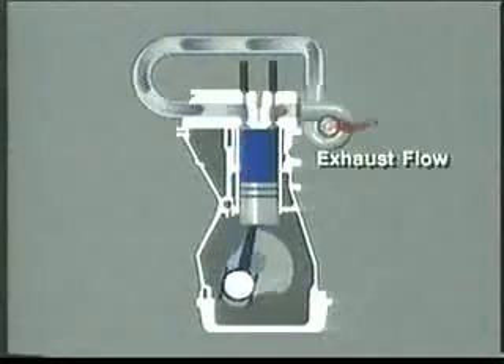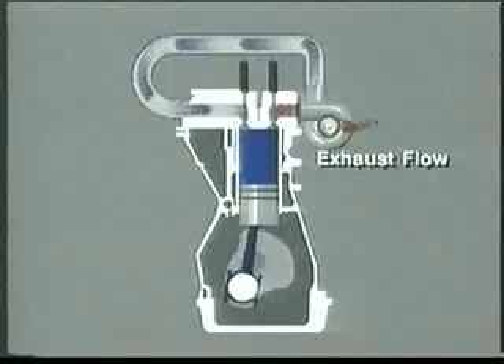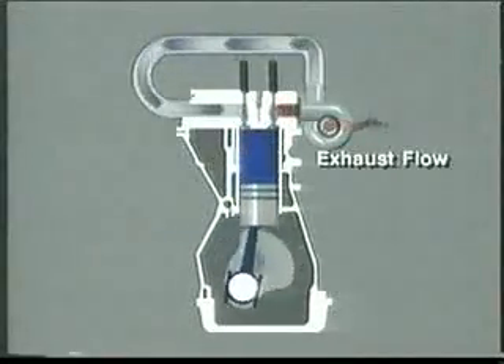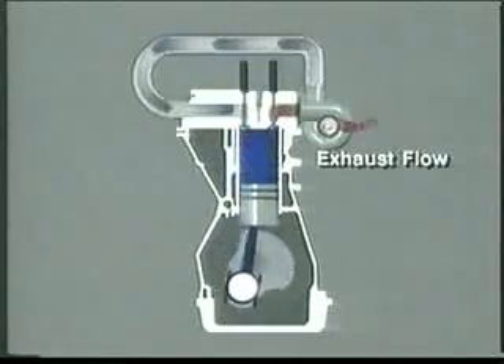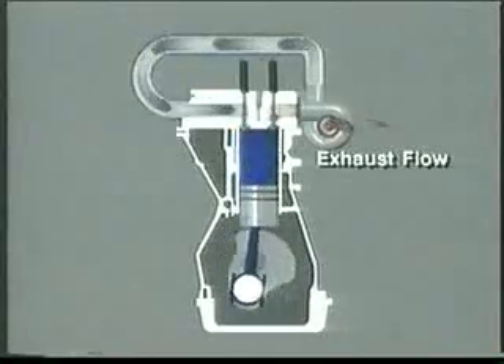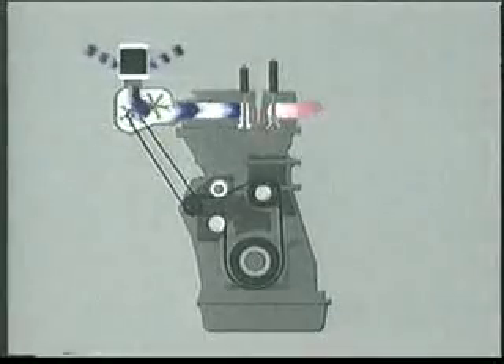A turbocharger helps to supply air by forcing it into the combustion chamber under pressure. It is able to do this since the reduced atmospheric pressure makes the turbine stage more efficient. Thus the engine can maintain virtually the same air-fuel ratio as at sea level, with almost no change in either power output or exhaust emissions level.